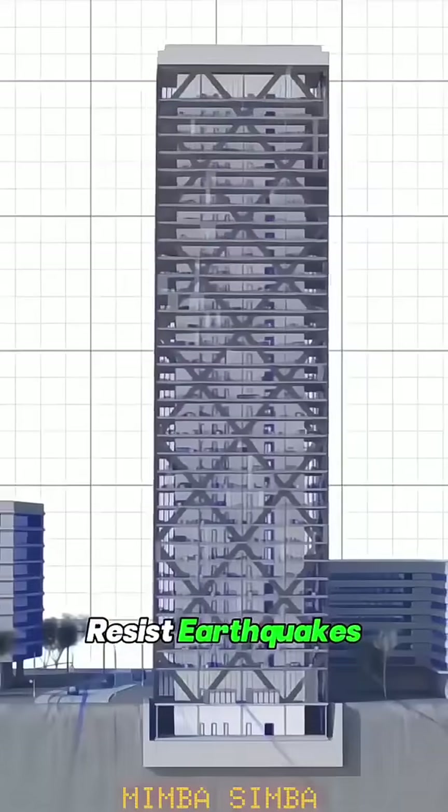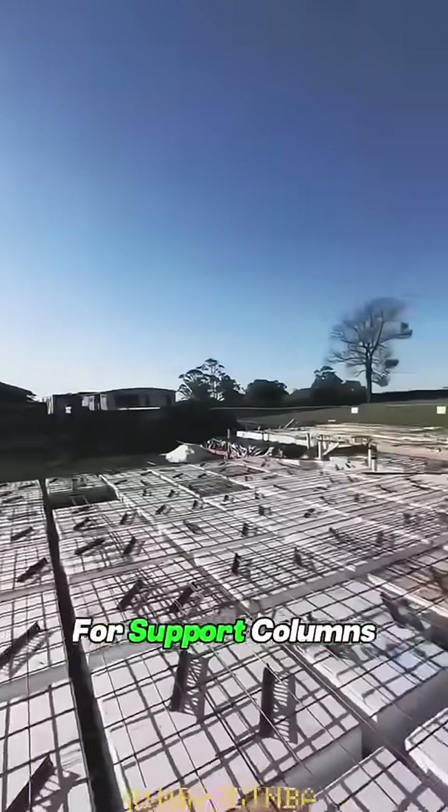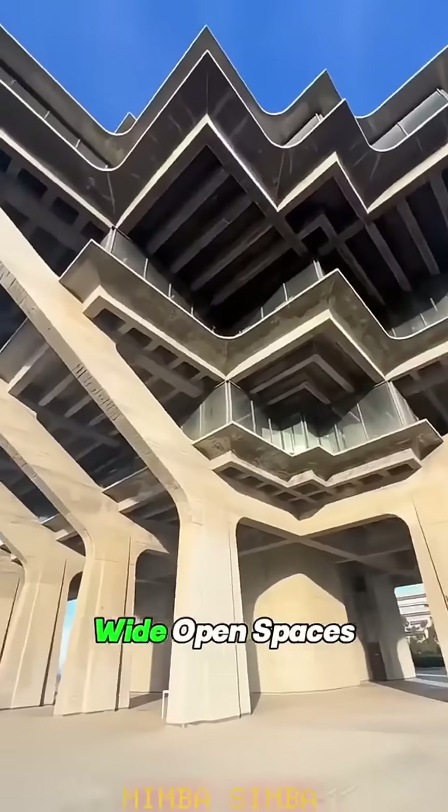It helps buildings resist earthquakes, makes the structure stronger, and cuts down on the need for support columns. It's perfect for wide, open spaces.